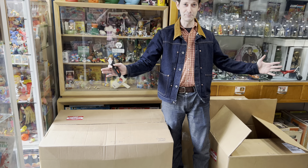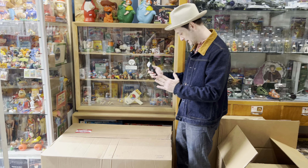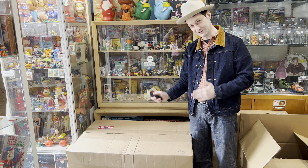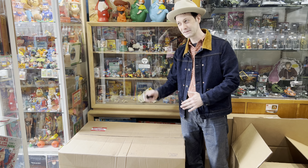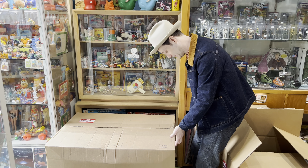So I'm standing here between two big boxes, one bigger than the other, one emptier than the other. I believe there are two objects in this box and I've got a pretty good idea of what they are. This just came from AFA, but I have zero idea what grade these items are.